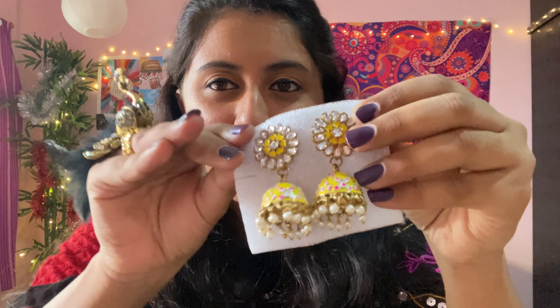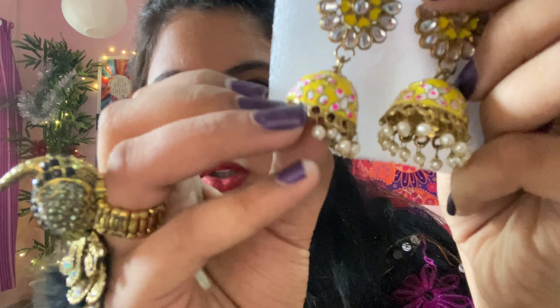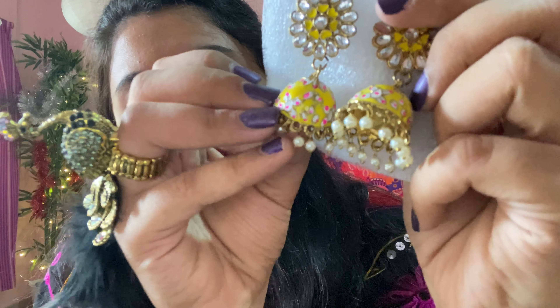The next ones are again earrings — I am such a hoarder for earrings! These are in yellow color, which I don't usually have in my collection. They will really go well if you're going to a mehendi with a yellow outfit, or for a Diwali look — they're very festive and beautiful. The quality is nice and the design is really good as well. It's a really good piece.